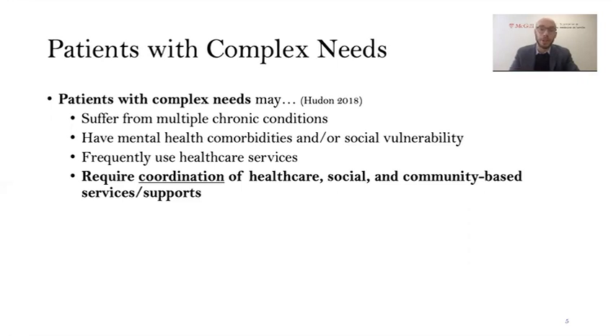Here's a more comprehensive definition of patients with complex needs. They suffer from chronic illnesses, many of them at once. They often also have mental health comorbidities or other forms of social vulnerability. They frequently use healthcare services, and as a result require the coordination of not just healthcare services, but also social and community-based supports.